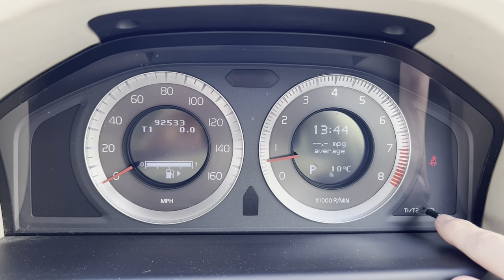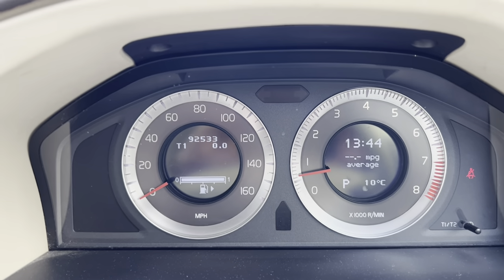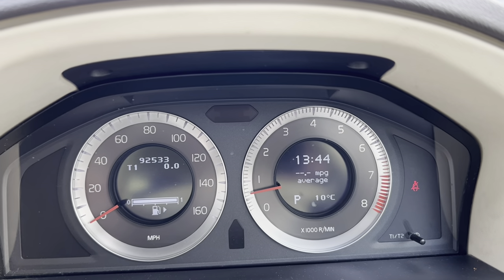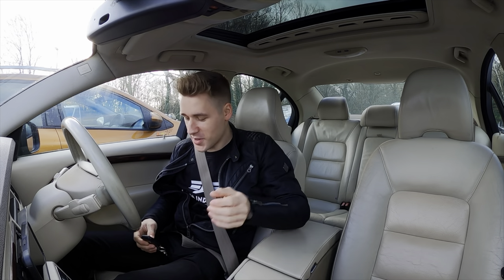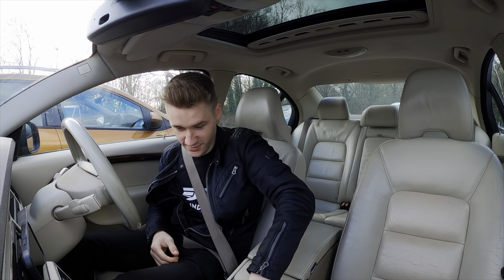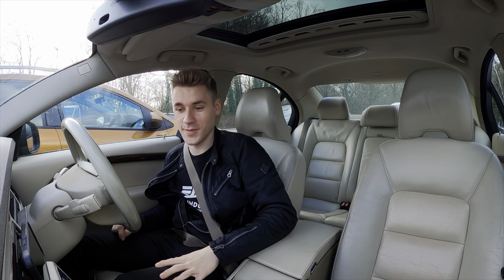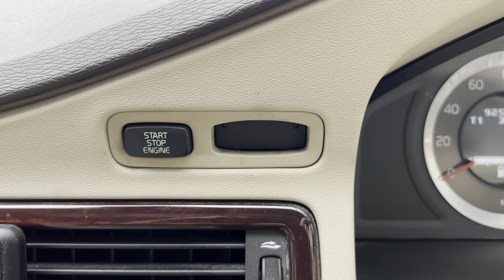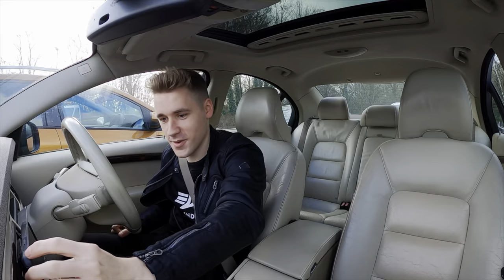We've reset the computer — you do it down here, hold the T1/T2 button — and the MPG average has been reset using the scroll wheel. Now we're ready to go. Before we go, I didn't realise this but you don't actually need the key in the slot — you can have it nearby and just press the start button. Someone commented that on my videos, so thank you very much!